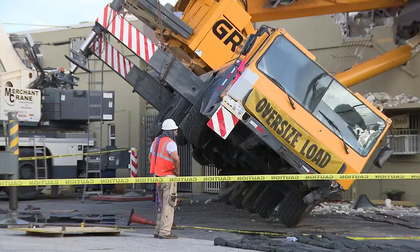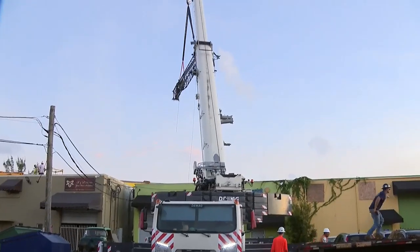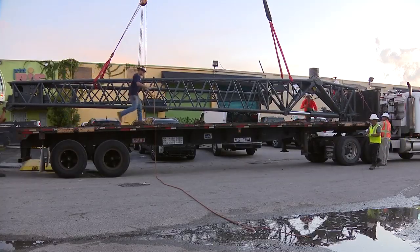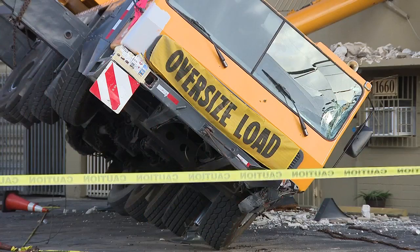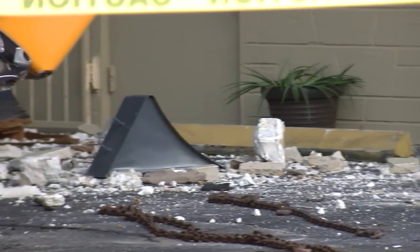Piece by piece, parts of a toppled large crane are being disassembled and hauled up and out by other large cranes that have been brought in to help clear away the wreckage. This piece was loaded onto a flatbed late Saturday, part of a job that is expected to take at least several days to complete.